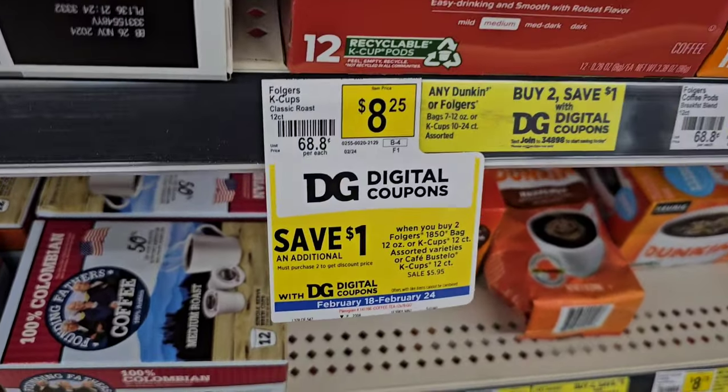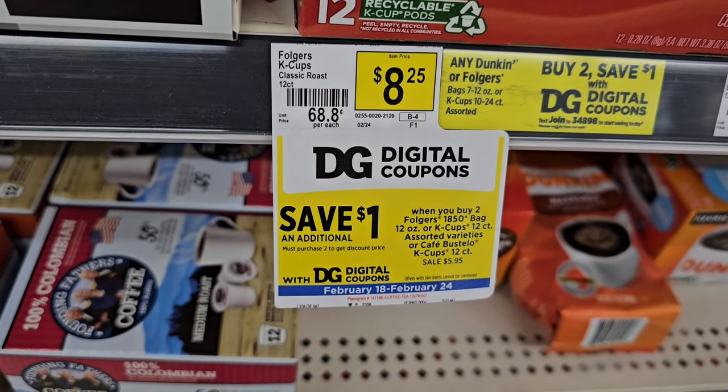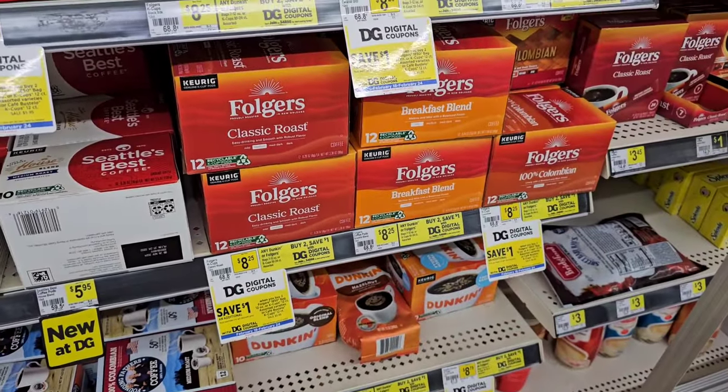And here's an extra savings on the Folgers Keurig pods — digital coupon, save a dollar when you buy two Folgers $18.50 bag, 12-ounce or K-cups, 12-count assorted varieties, or Café Bustelo K-cups 12-count. Sale $5.95. A little extra way to save.